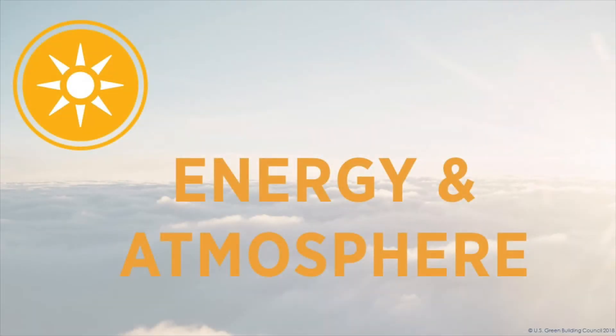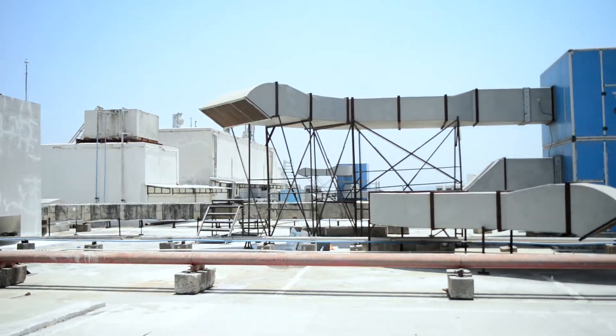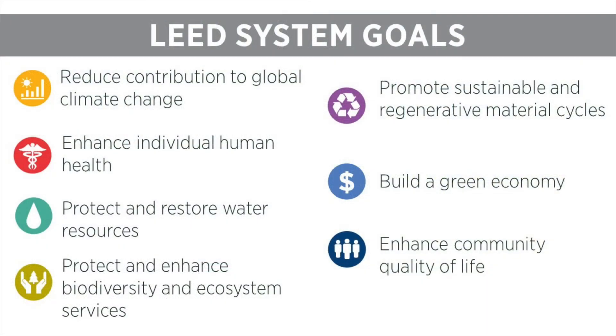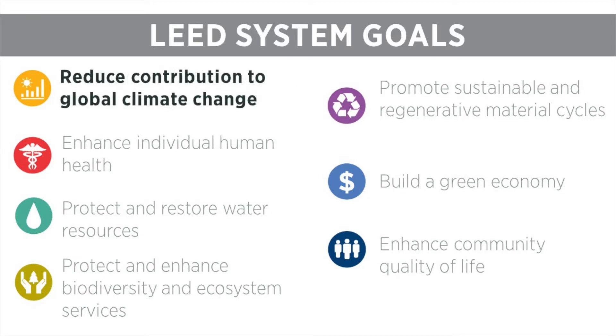The Energy and Atmosphere Credit Category in LEED v4.1 for existing buildings focuses on energy management from a holistic perspective, with a specific aim of reducing energy use. The concepts within this category touch on many of LEED's system goals and play a primary role in LEED's top goal to reduce contribution to global climate change. Because of this, the Energy and Atmosphere Credit Category offers the most points in LEED.